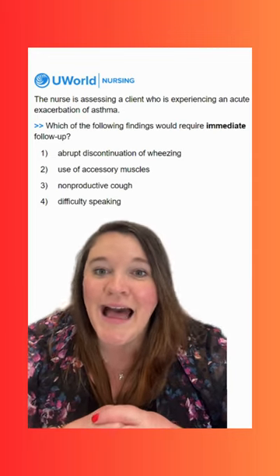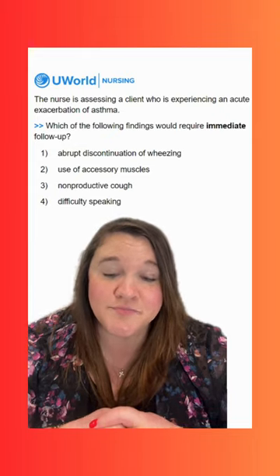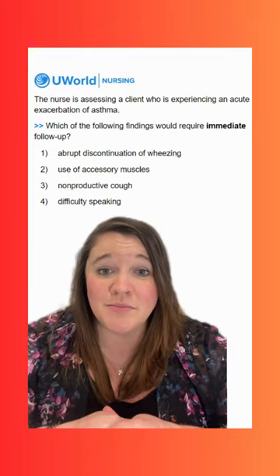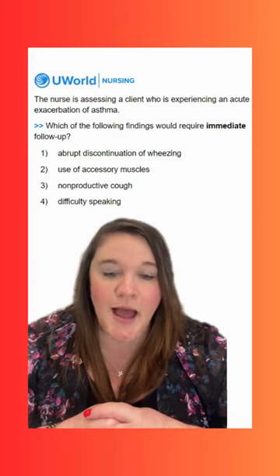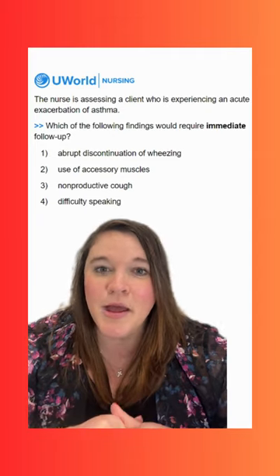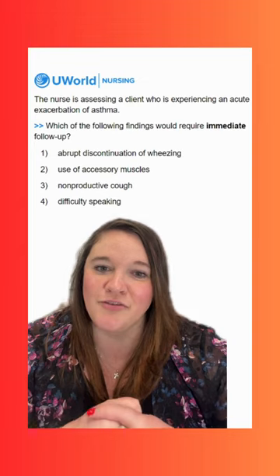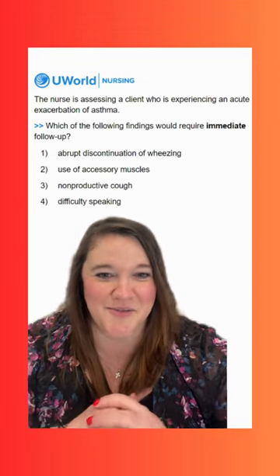Option three says a non-productive cough. This may be some clients' only symptom of an asthma attack. It can happen because of bronchospasm. Obviously if they're coughing, we do want to notice that and follow up on it, but it's not a higher priority than option one.